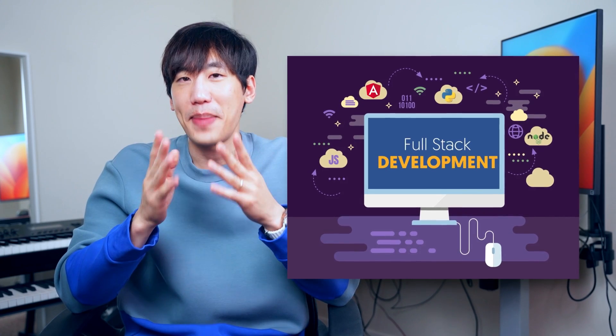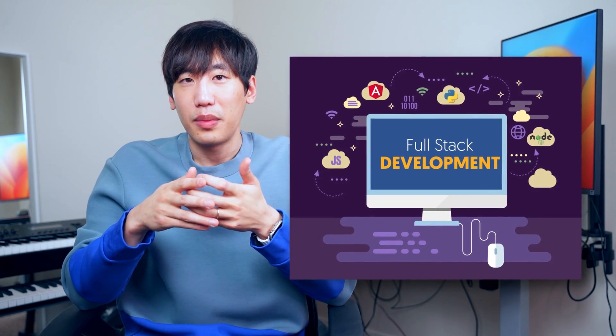We're almost there. One last assignment remains: integrating your React front-end with your Node back-end. Once everything's wired up, congratulations — you are a full-stack developer. That's the end of the web development curriculum.